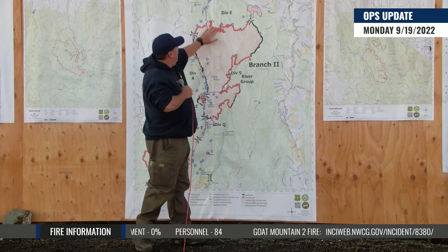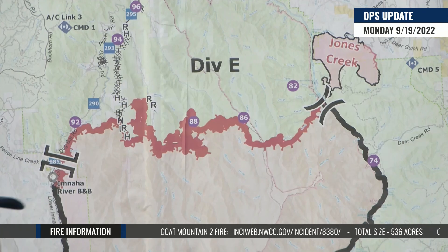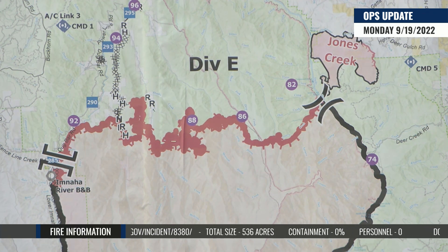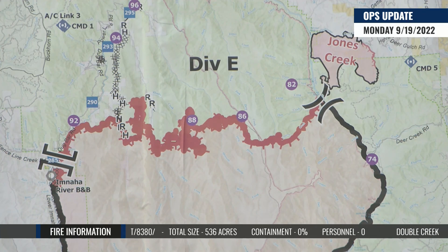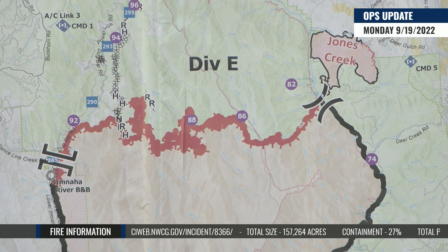Up into Division Echo on the north end — the Rhodes Creek drainage and the Deep Creek drainage — we got an infrared flight last night. There's still heat up in there and we're still watching it, looking for ways to manage that. There are a lot of discussions ongoing, but for now the heat in there is really isolated and not moving around, so we're going to continue watching it and take advantage if it comes out to a place where it's easily accessible for us to work on.